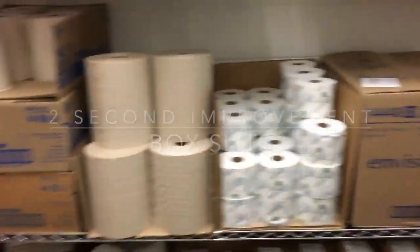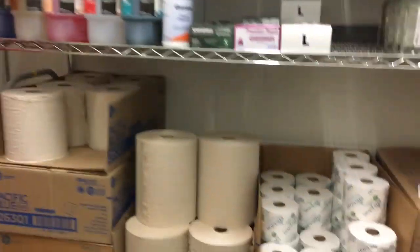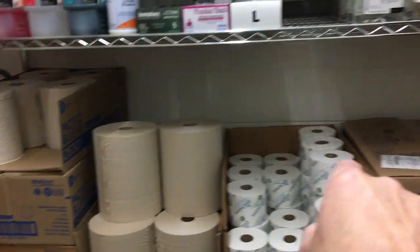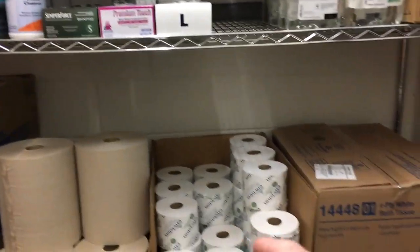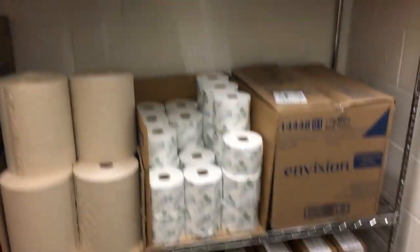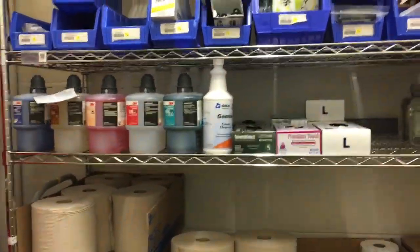This is one of the PAR closets. You can see it's got all our supplies in here. The way the PAR closet is done is they'll come in and count everything, see what we need, and then they'll go off and come back with however much of what we need and bring it in here and stock everything up to a certain PAR level.